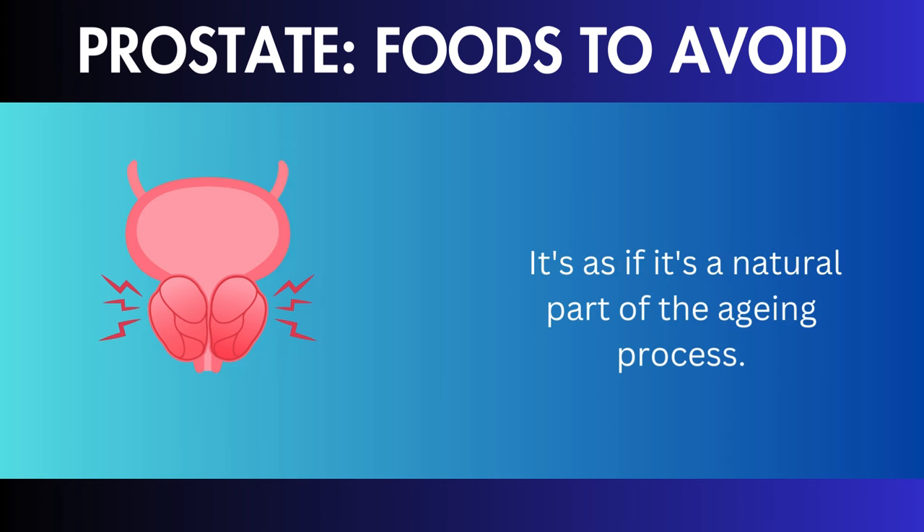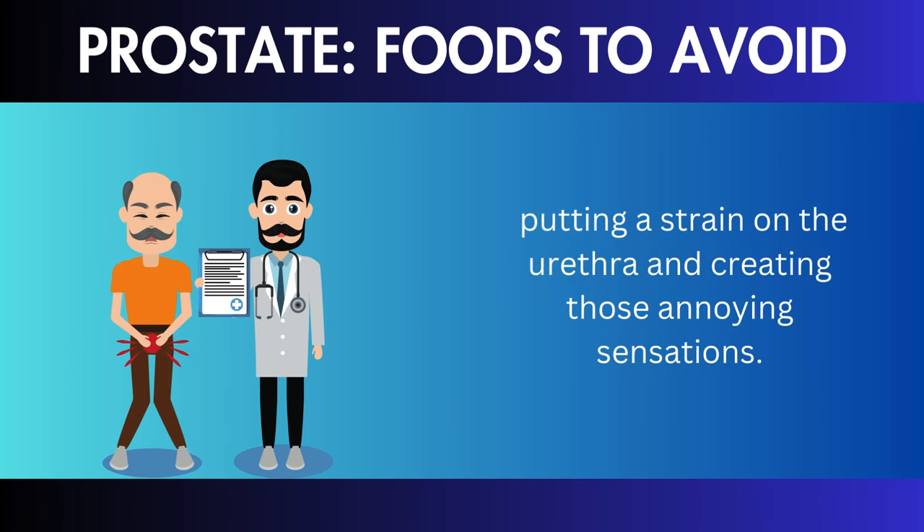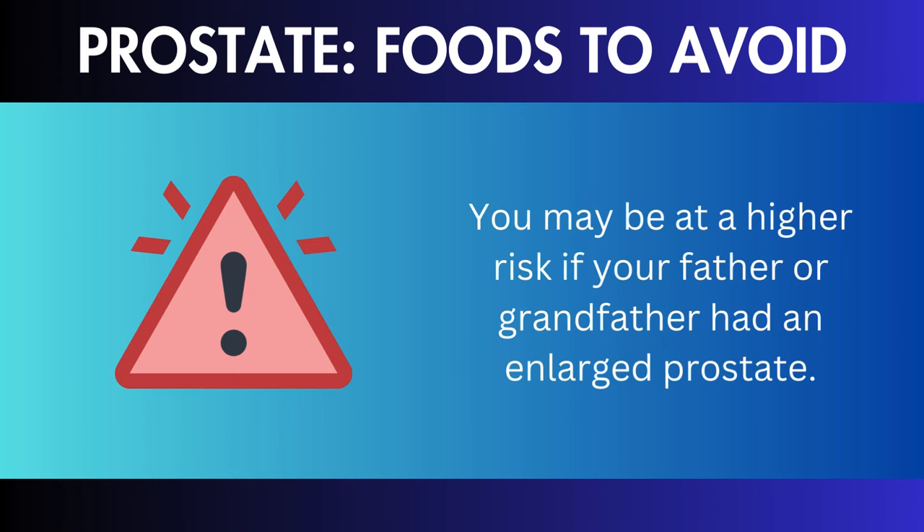Aging: aging is something that we all experience. The prostate naturally grows larger as time passes — it's a natural part of the aging process. Just as we obtain a few more wrinkles, the prostate expands a little, putting a strain on the urethra and creating those annoying sensations.